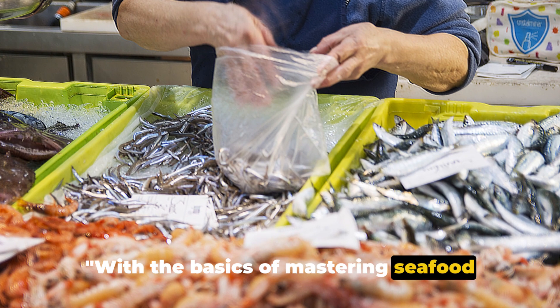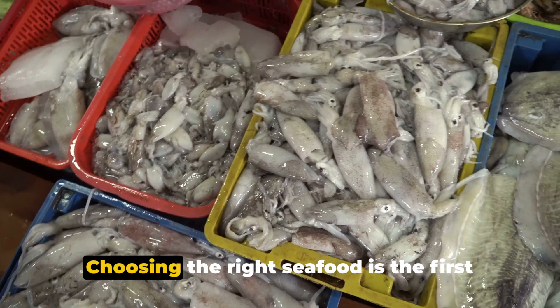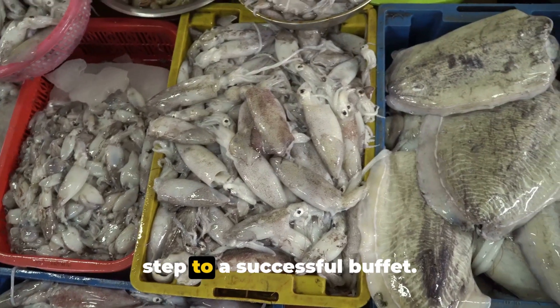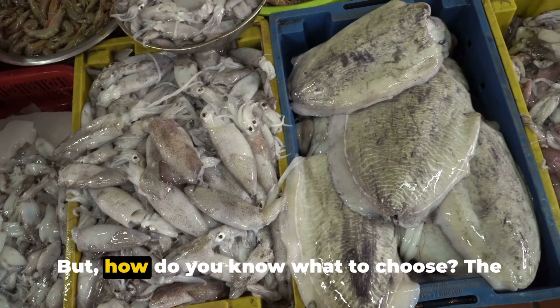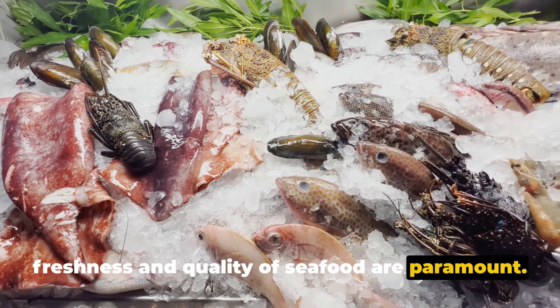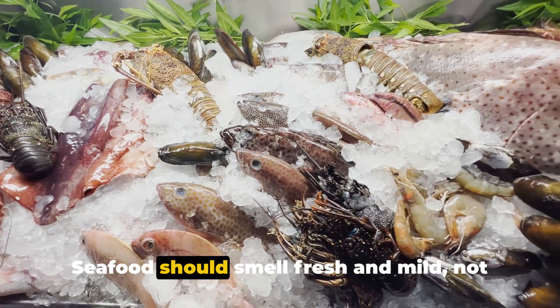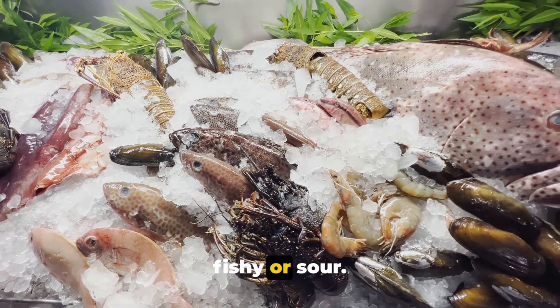With the basics of mastering seafood delicacies under our belt, let's dive a little deeper. Choosing the right seafood is the first step to a successful buffet. The freshness and quality of seafood are paramount. Look for clear eyes on fish and firm, shiny flesh. Seafood should smell fresh and mild, not fishy or sour.